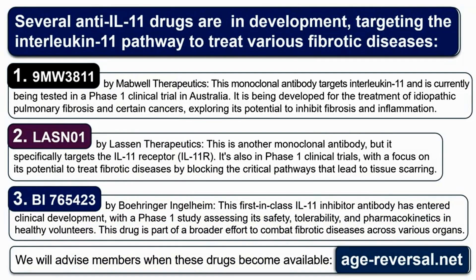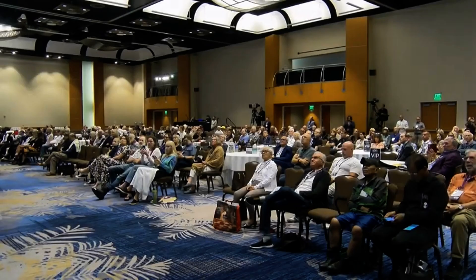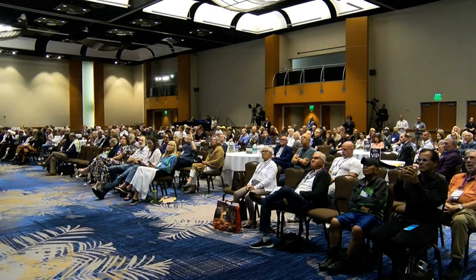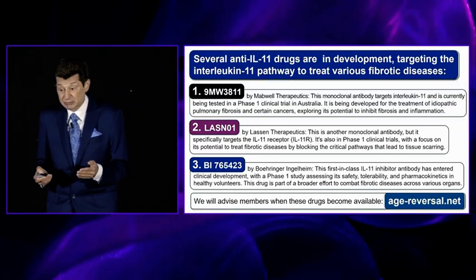The tremendous news is this is in phase one FDA trials right now, or it's already past them and may already be in phase two. Because fibrosis is such a common cause of death, there's a good chance the FDA will approve this drug relatively soon. Three different pharmaceutical companies are putting big money into getting it approved to treat fibrotic illnesses, but we're potentially going to use it off-label — like we do metformin and rapamycin — to extend our lifespan.